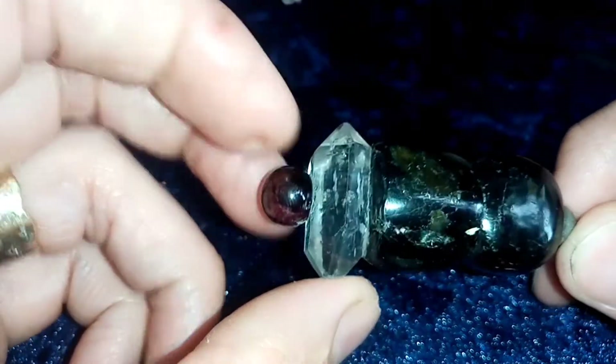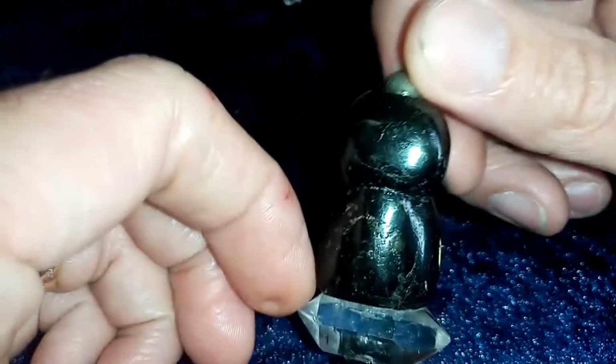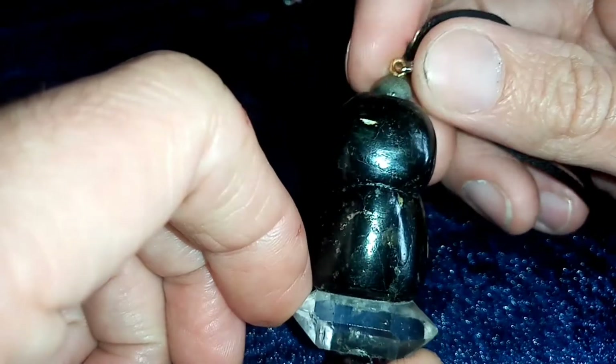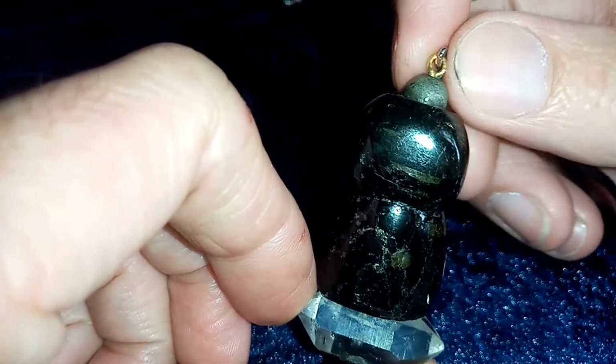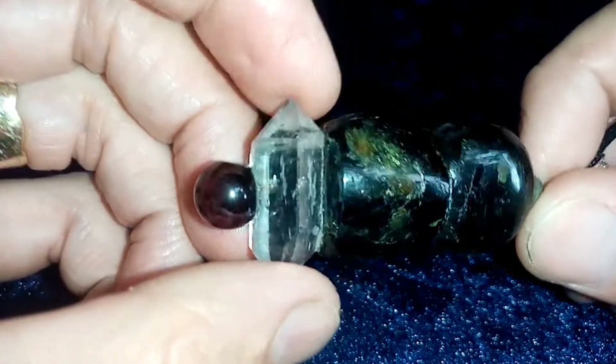Garnet doesn't tend to hold energy that much — I think it transmutes — so it doesn't really hold, but it's nice to have it to keep it fresh and clear anyway. I also have a little bit at the top there — there's a pyrite — but if you can see on this little video, I've got a little window on the crystal I want to show you.